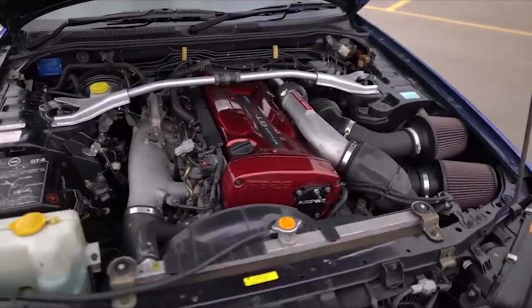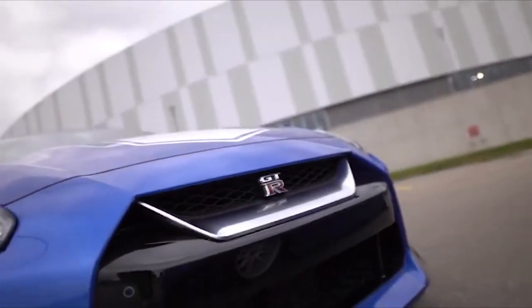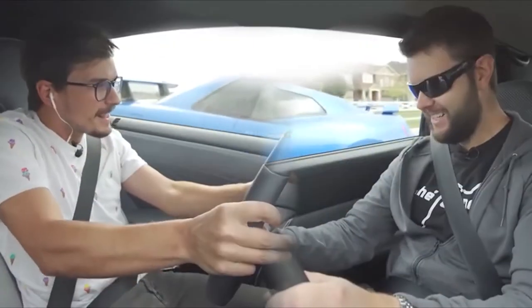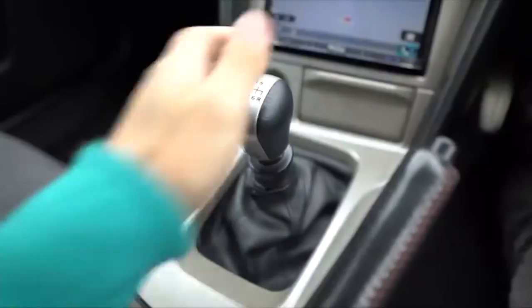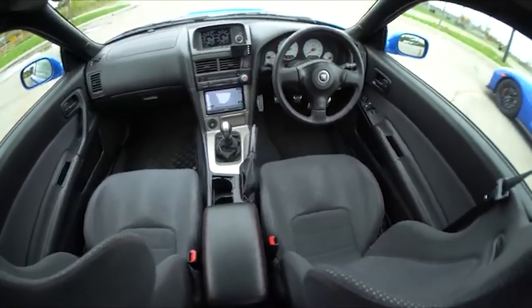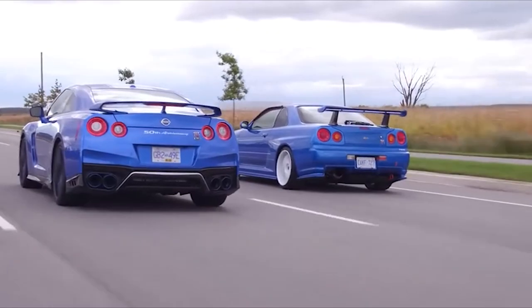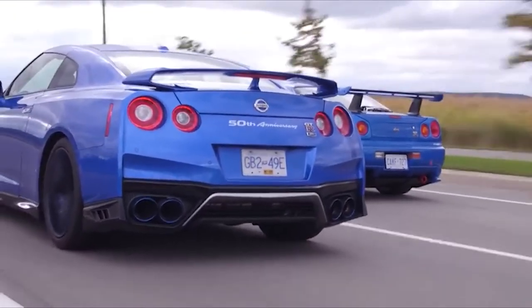Aftermarket tuners have consistently pushed the car beyond 500 horsepower, thanks to its high performance and adjustable RB20 engines, leading to worldwide admiration from the tuning community. It was necessary to manufacture a lesser number of Skylines for homologation purposes in order to compete in modern racing leagues. However, obtaining one has proven to be a tough task since the automobile is popular in Japan, but is not widely available in other countries due to its inherent appeal, tunability, and status.